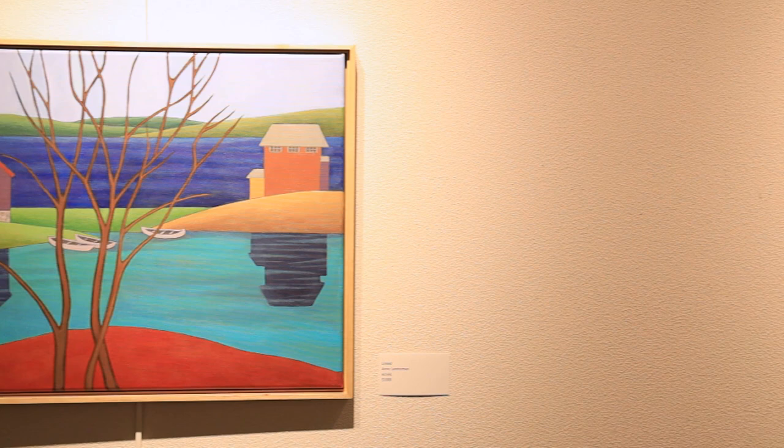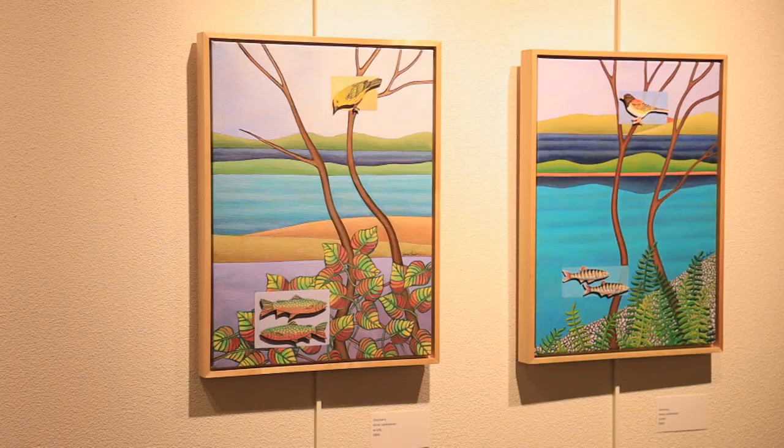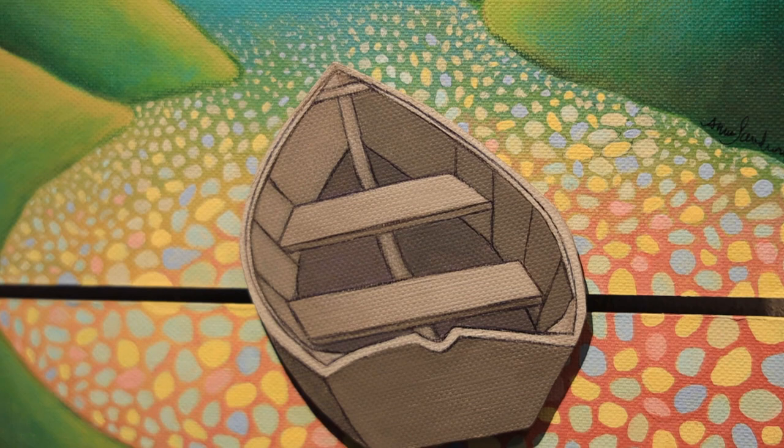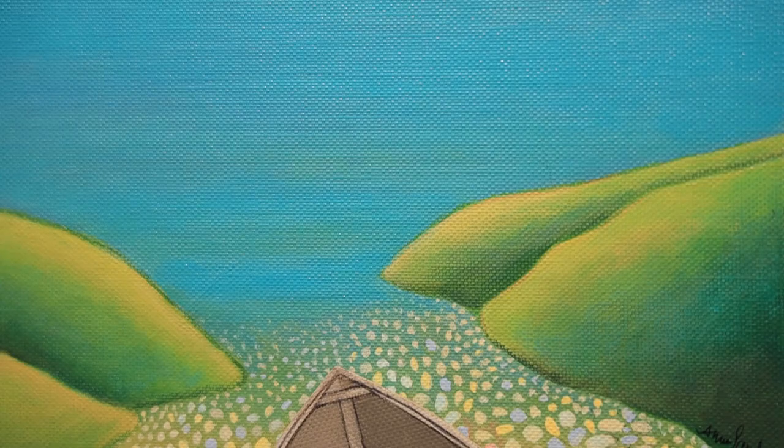My husband is from the state of Washington and every year we do an annual trip in the summer — we go out there and spend a few weeks at a large mountain-fed lake called Lake Pendere. Many of the images in this exhibit draw from those three places.